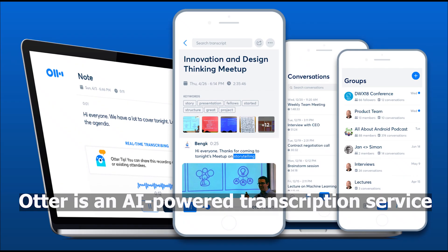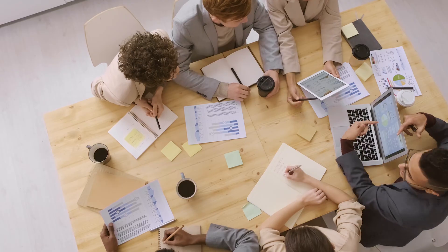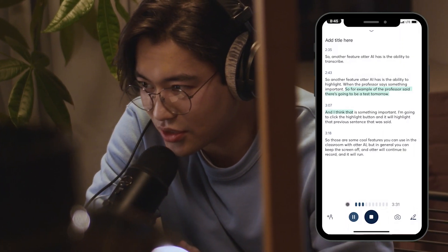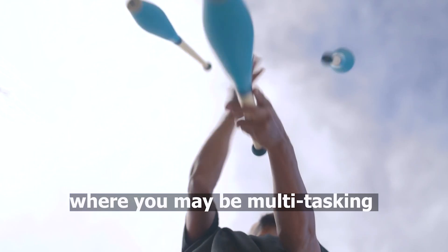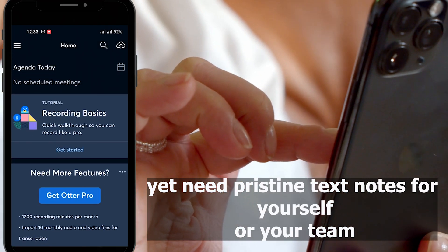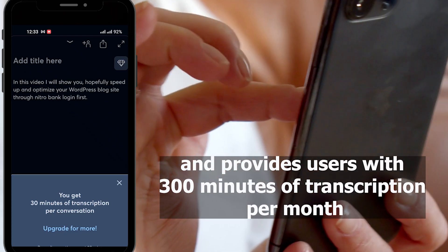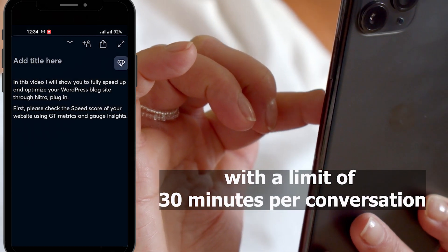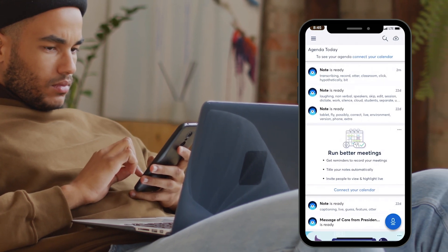Otter is an AI-powered transcription service beneficial in various scenarios such as recording notes for online lectures, business meetings, brainstorming sessions, capturing thoughts while walking or driving, and transcribing existing recordings and podcasts. Otter shines in any situation where you may be multitasking yet need pristine text notes for yourself or your team. The basic plan is free and provides users with 300 minutes of transcriptions per month with a limit of 30 minutes per conversation. Users can also import and transcribe up to 3 audio or video files.